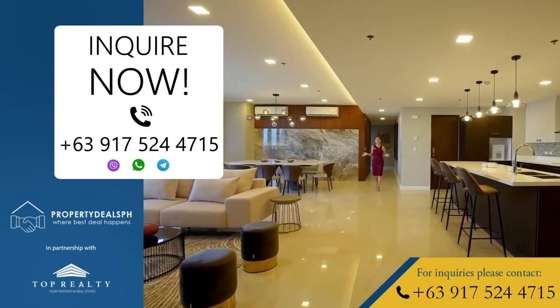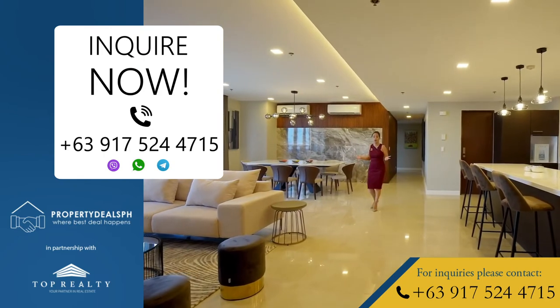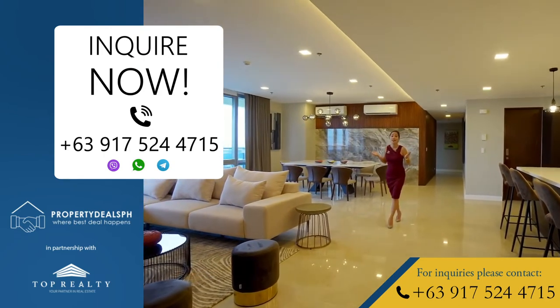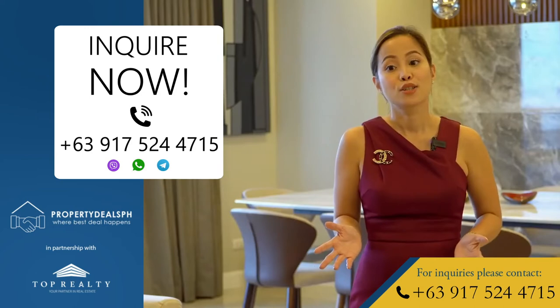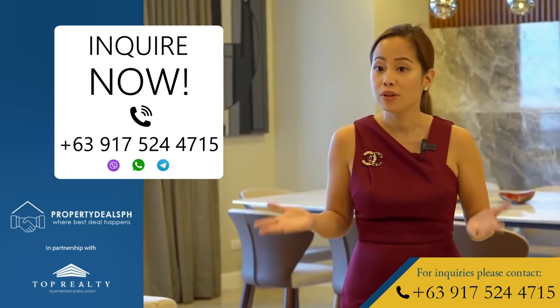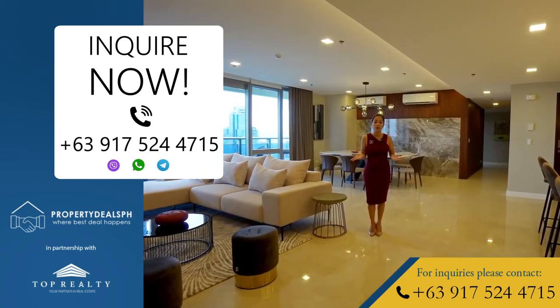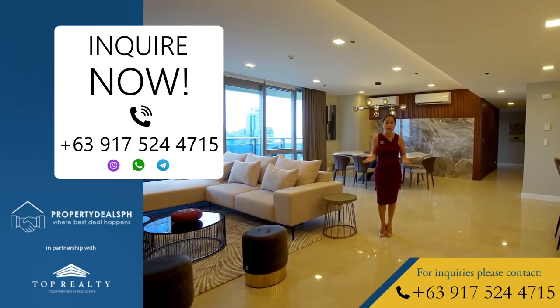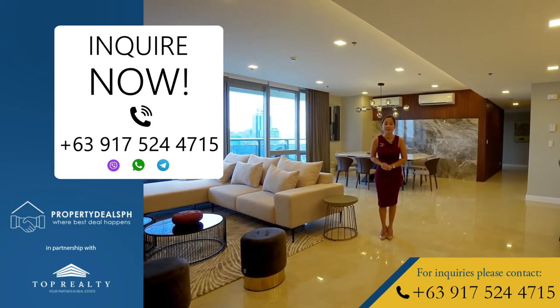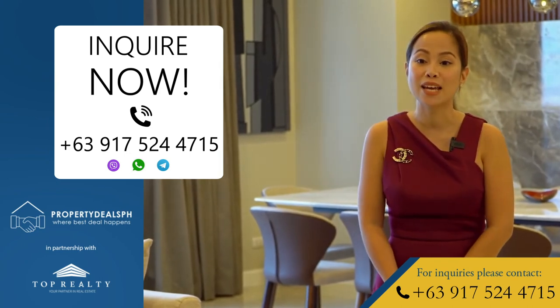If you want to live at the center of the metro, or if you are into the high-rise living or the lock-and-leave lifestyle, then this unit might just be for you. If you are interested to see this space, or if you have a unit here at The Suites or any upscale condominium here in BGC, Makati, or anywhere in Metro Manila, please do give us a call. Thank you guys for watching today's tour and I hope to see you guys again on our next tours.